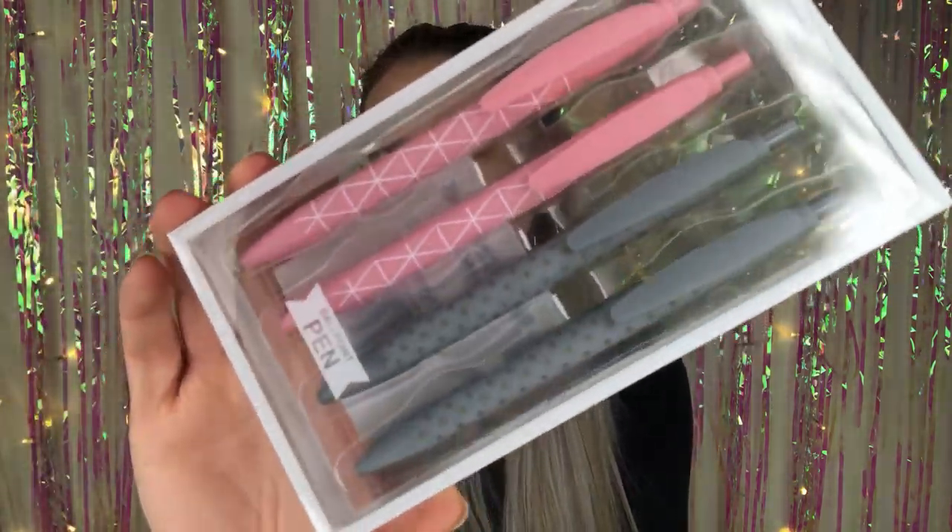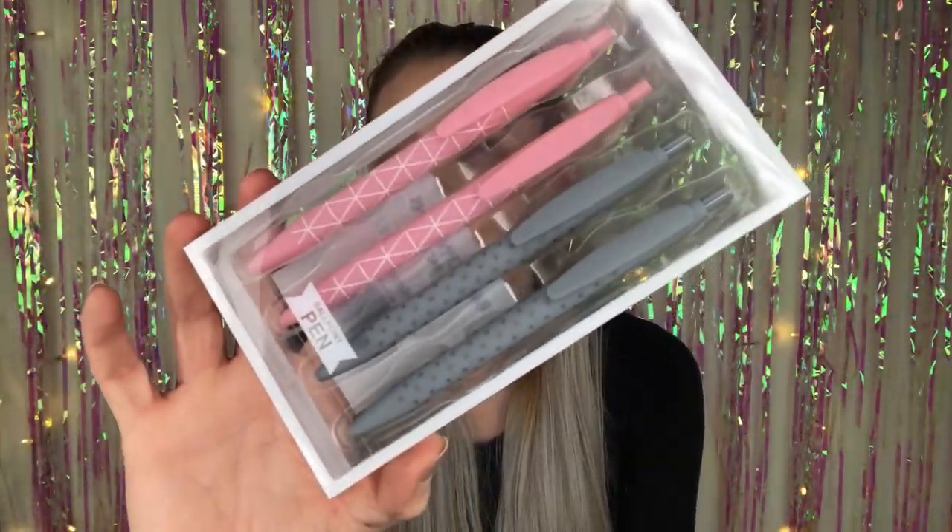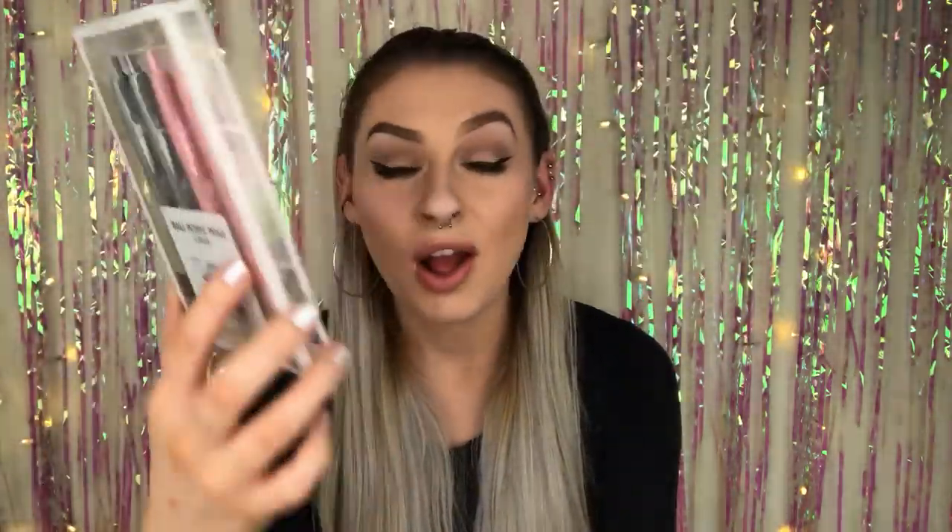Moving on — I grabbed a couple of stationery bits. Pound World's stationery is insane, I've raved about it before and I'll continue to. I grabbed these pens — how cute are they? They're just ballpoint pens, but my theme for this room is going to be gray, pink and white, like a pastel pink, so I thought these were absolutely perfect. Even if they're just for display, they're so cute and only a pound.